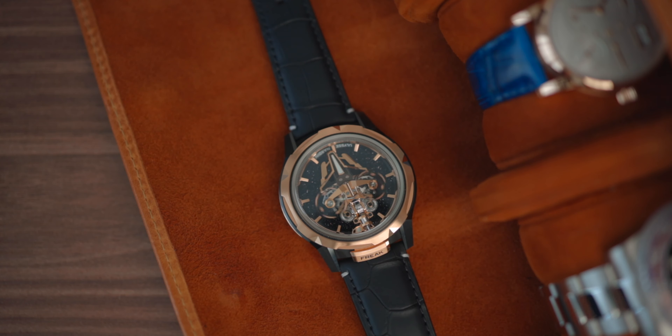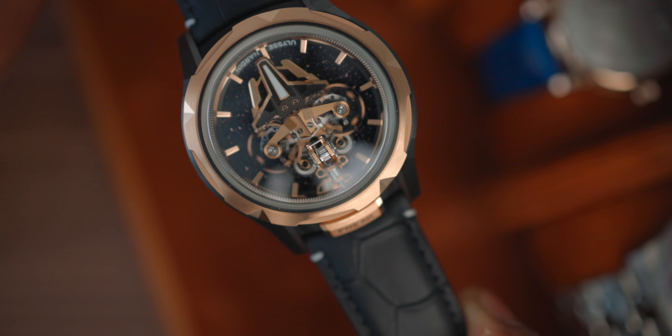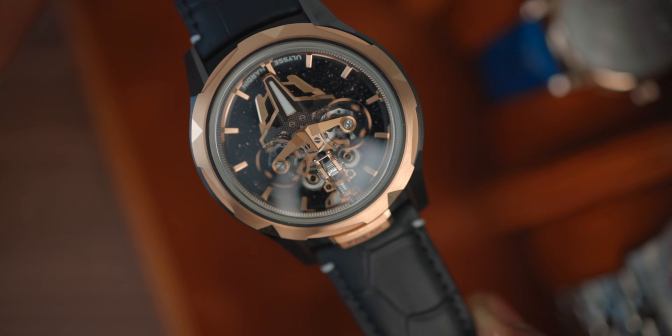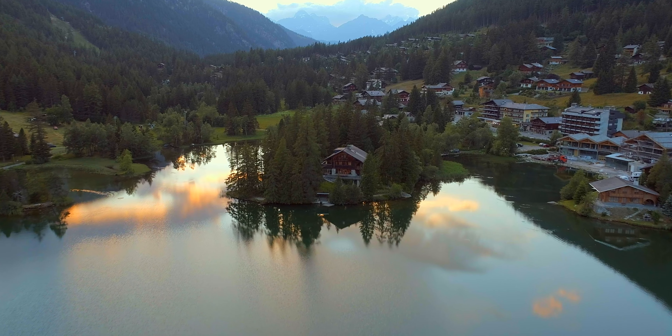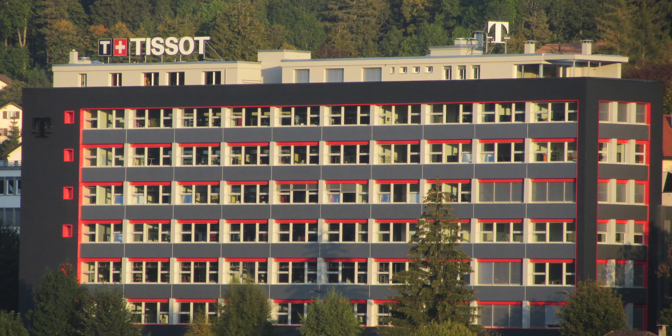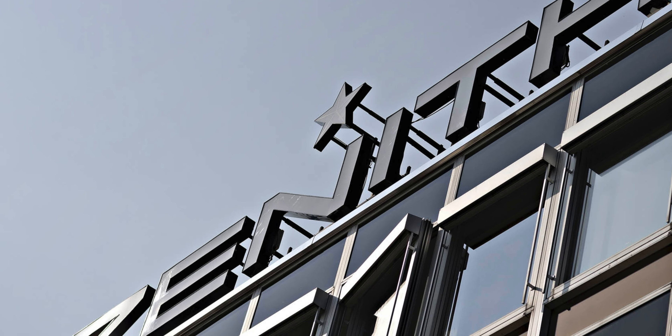This is the Freak S by Ulysse Nardin, a Swiss watch brand that is 176 years old. Can you guys believe that? Based out of the small town of Le Locle in Switzerland, that is also home to other major watch brands such as Tissot, Zenith, Montblanc, Rolex, and even this watch group. And it's kind of wild considering the population of Le Locle is only 10,000 people — 10,000 people in a city where a lot of these watch brands manufacture their own watches. This is just ridiculous.